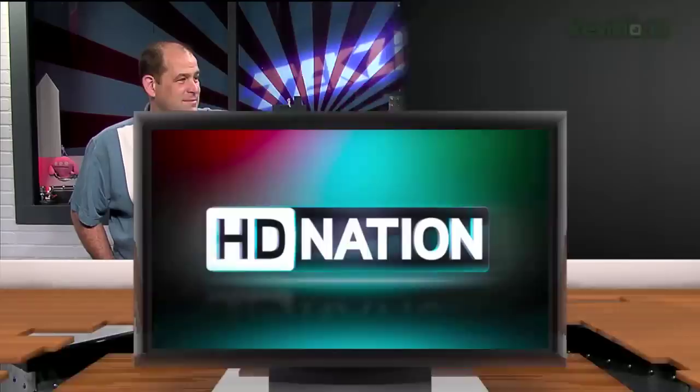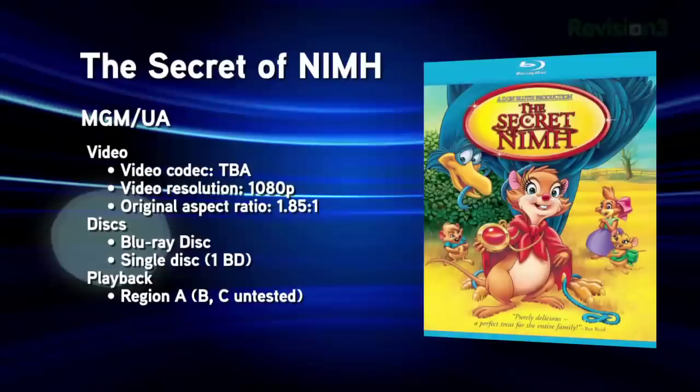Many viewers have asked about the full Blu-ray release list. With 56 movies scheduled this week alone, listing them all on air would take about five minutes of just reading titles. They'll always be posted on the episode page at techzilla.com or hdnation.tv. It's now time for the new Blu-ray releases for the week of March 29th, 2011.